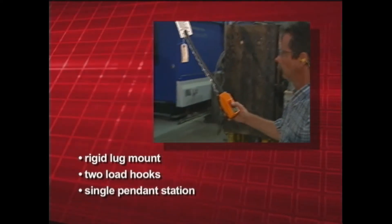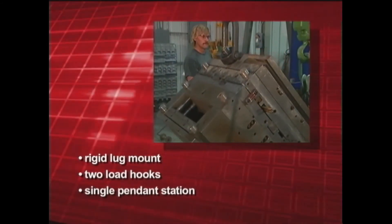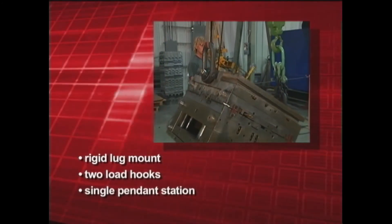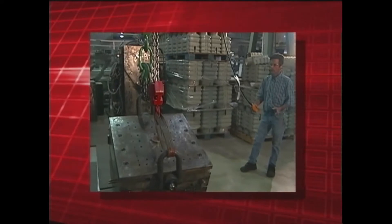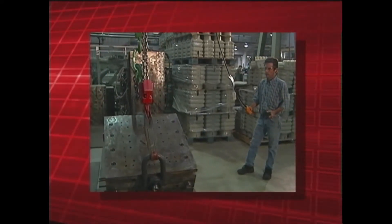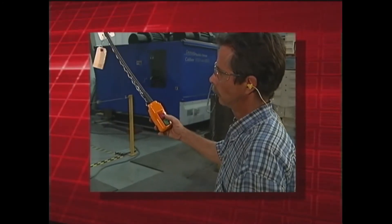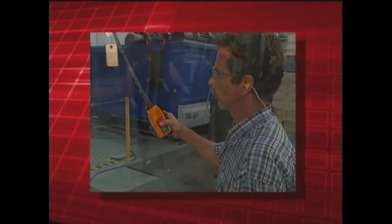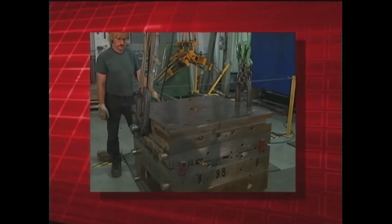The hooks' movements are controlled by a single pendant station, giving the operator complete control of the object's rotation and position. During operation, the load hooks operate in opposite directions — one hook lifts as the other one lowers. An operator can completely invert virtually any load, regardless of its shape, with the use of simple slings and successive repositioning of load hooks.